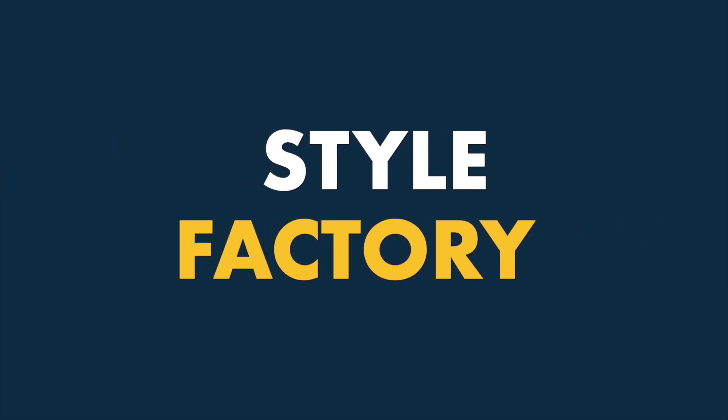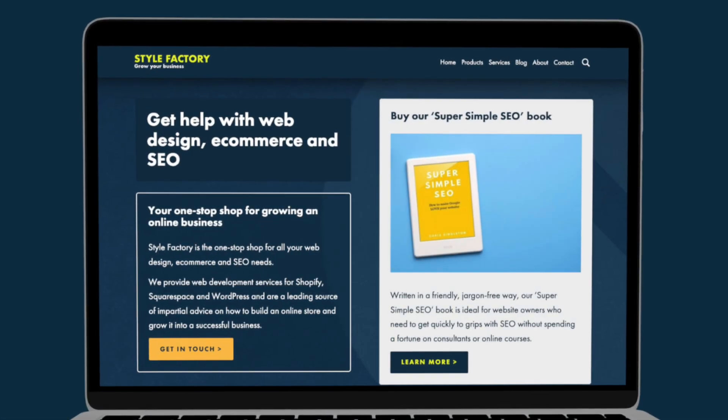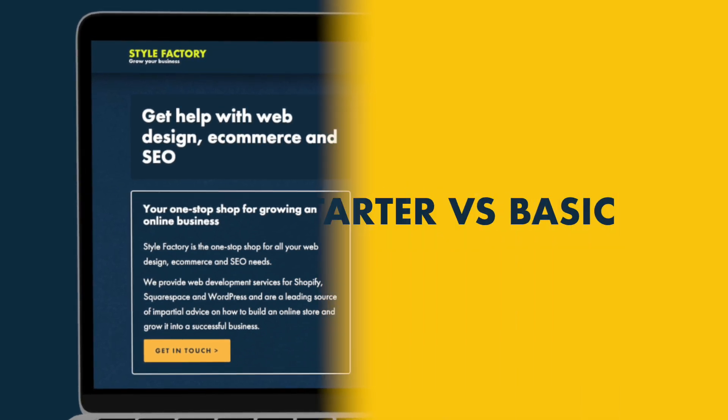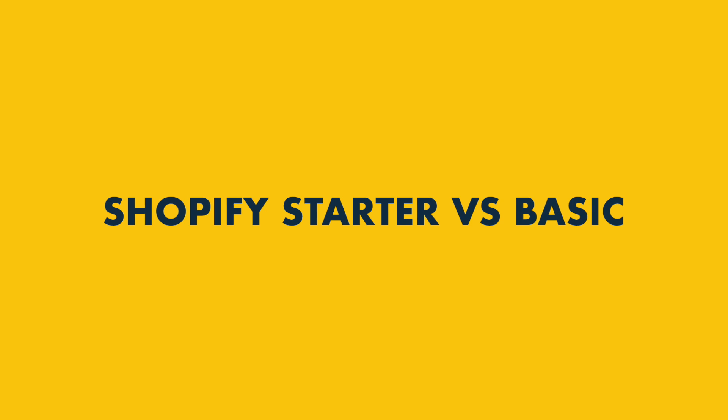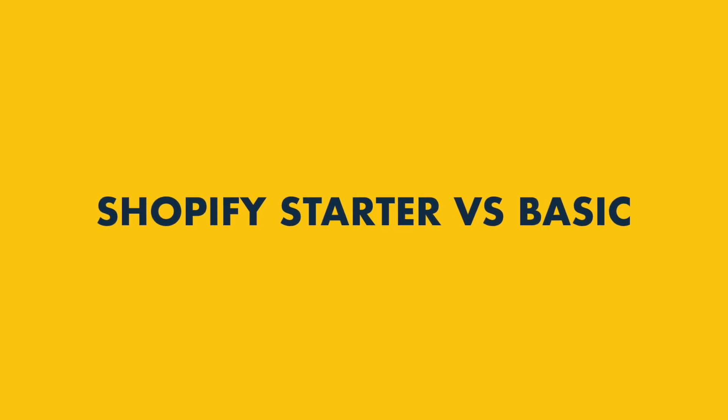Hi all, it's Matt here from Style Factory, the go-to site for e-commerce advice and reviews. In this Shopify Starter versus Basic comparison, I'm going to help you decide between the two cheapest versions of Shopify.